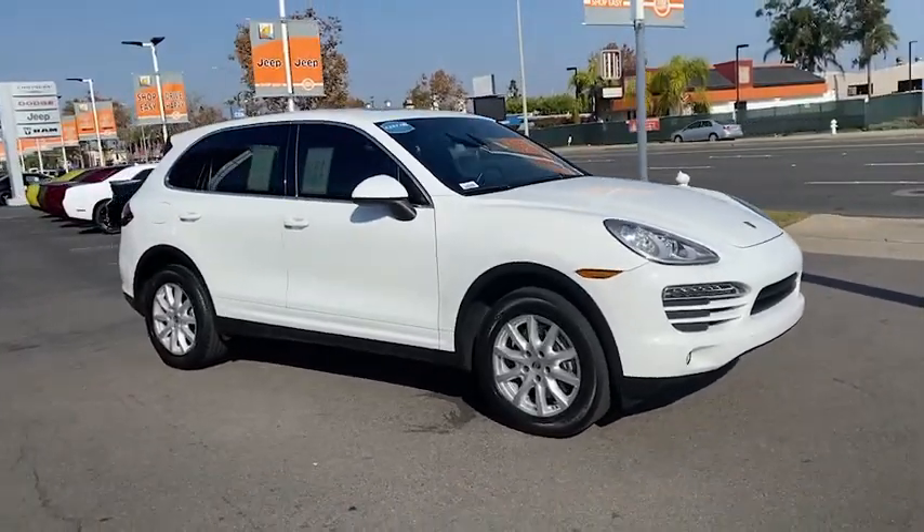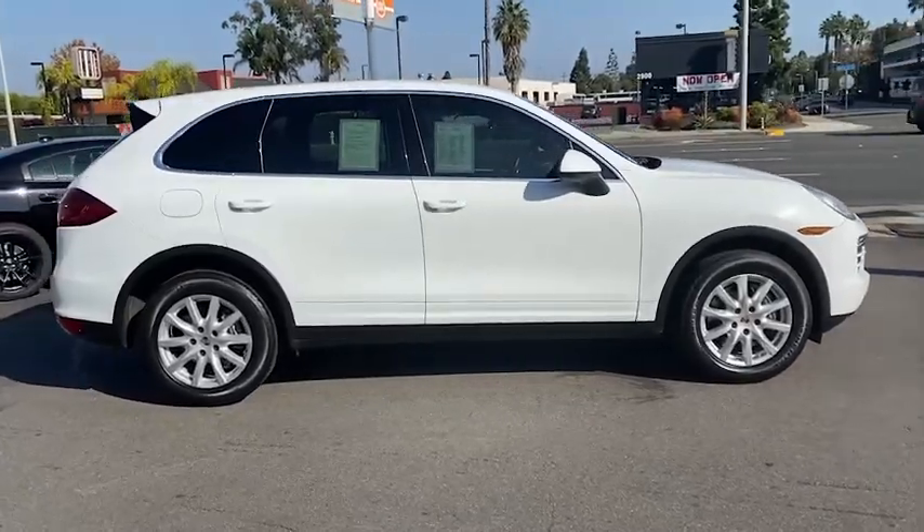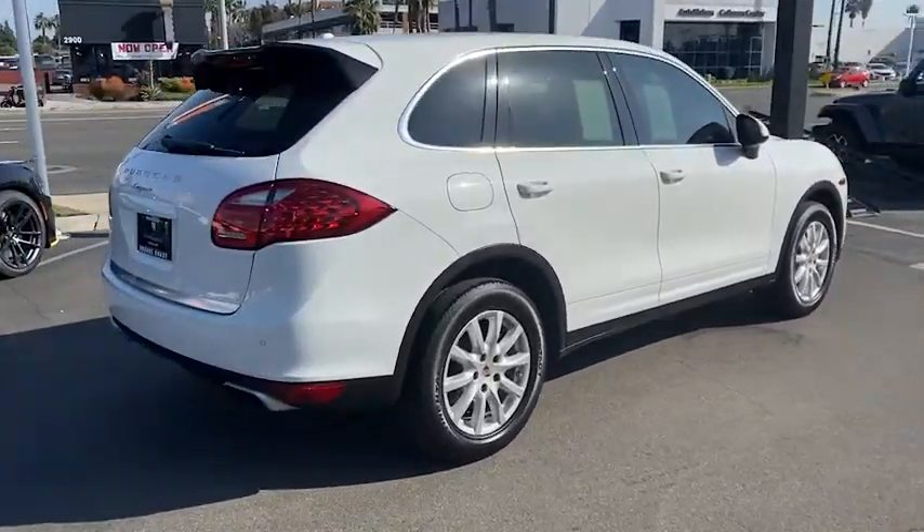This could be the car for you. The 2014 Porsche Cayenne. With less than 70,000 miles on the odometer, this vehicle provides excellent value.